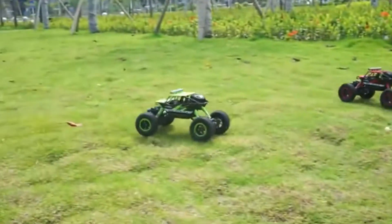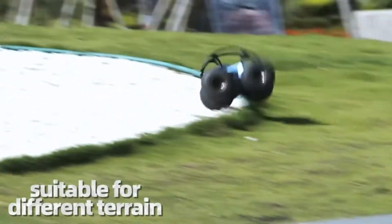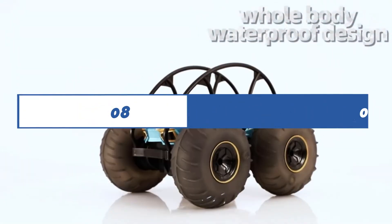Please check the product link below in the description. Please subscribe to our channel for more updates. Review Findly presents the top 5 best remote control trucks under $50. Let's get started.